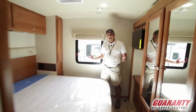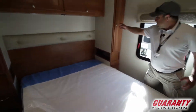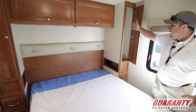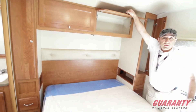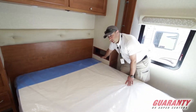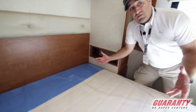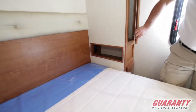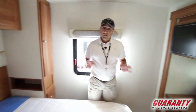Starting in the back of the coach, one thing to note is we've got a walk-around queen-size bed. You've also got storage and little hanger bays on both sides of the bed, and plenty of storage up above as well. We've also got storage back here, and if you look really close you'll see there's a 110 plug back in there too — real convenient for charging a cell phone, laptop, or tablet overnight.